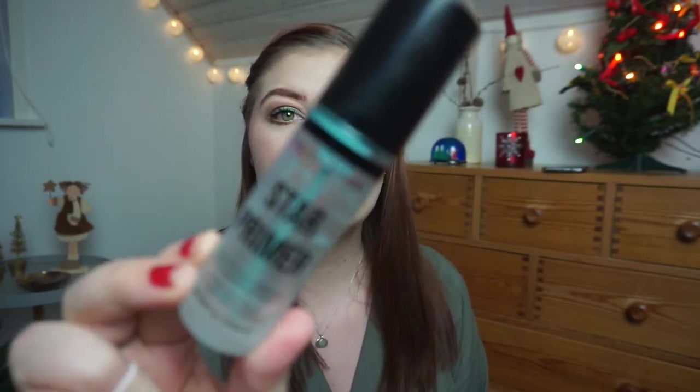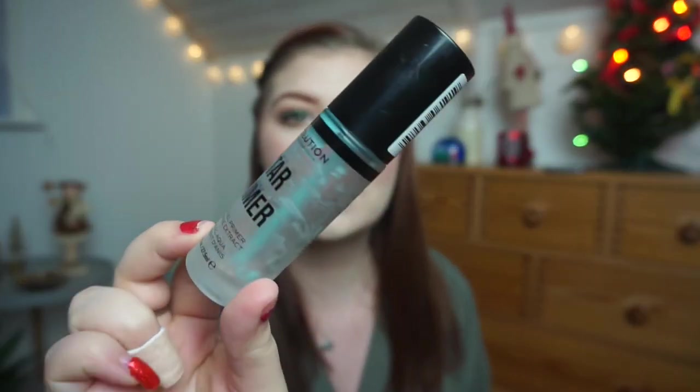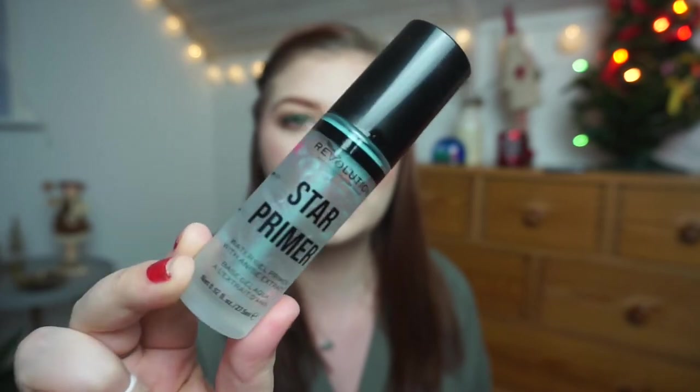I have two empties, a goal hit, and a goal that is almost hit. The first empty is my Makeup Revolution Star Primer water gel primer with anise extract. As you can see, it is completely gone. I'm really excited that I got to use this up in the project — I actually didn't know if I could, but I did.